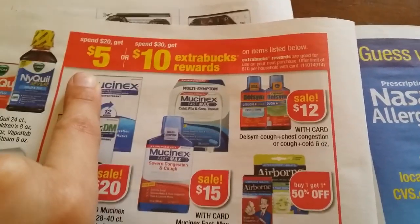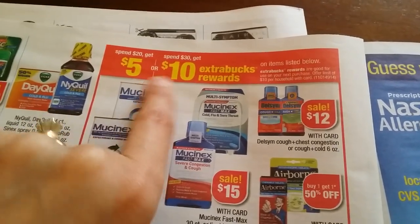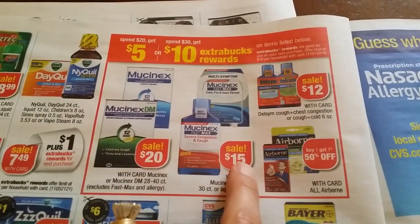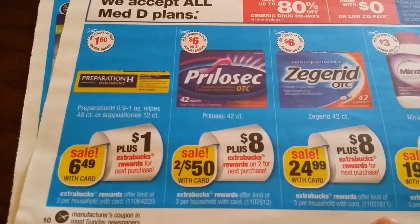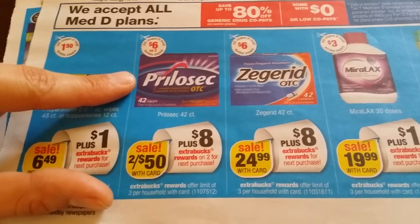There's a CB deal where you spend $30 get $10, or spend $20 get $5. If you're spending under the threshold it will still track toward your $10, so you need to add something else — the $10 is the maximum, so spend $30 once to get $10 back. Mucinex is $20, Mucinex DM $15 — we'll have a $5 coupon. $12 for Delsym, buy one get another 50% off Airborne. Preparation H, oatmeal $6.49, $1 back three per household. Prelief two for $50, eight extra bucks on two, three per household.